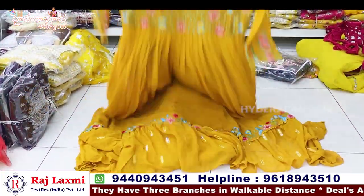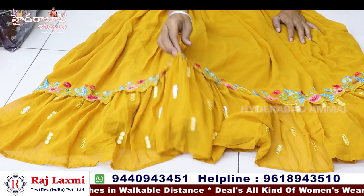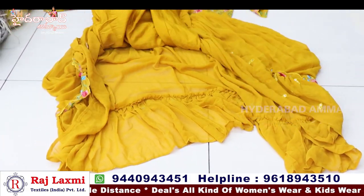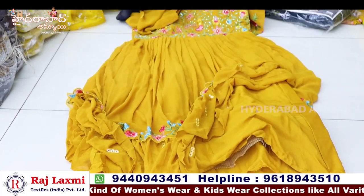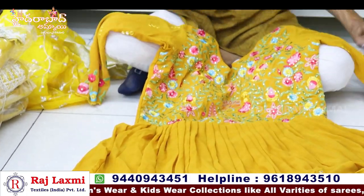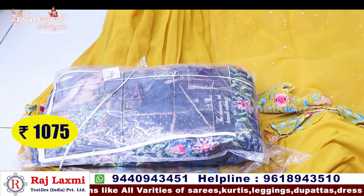We have long frocks with fancy detailing. We have a lot of special festival items. We have long frocks in two colors, three colors with different color matching. The price is 1075 per piece.